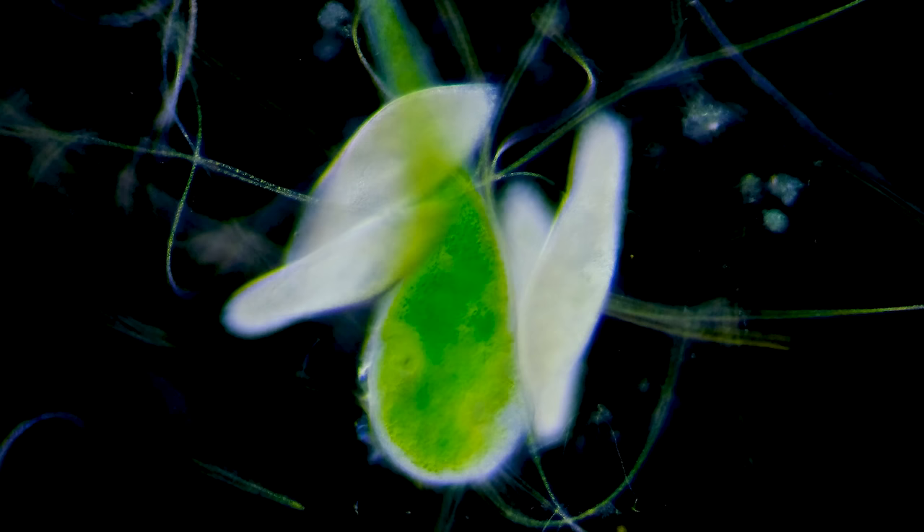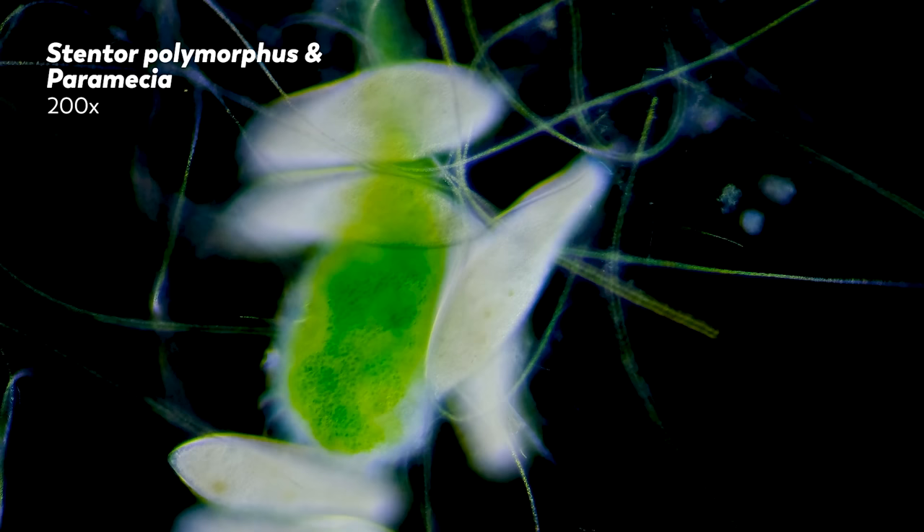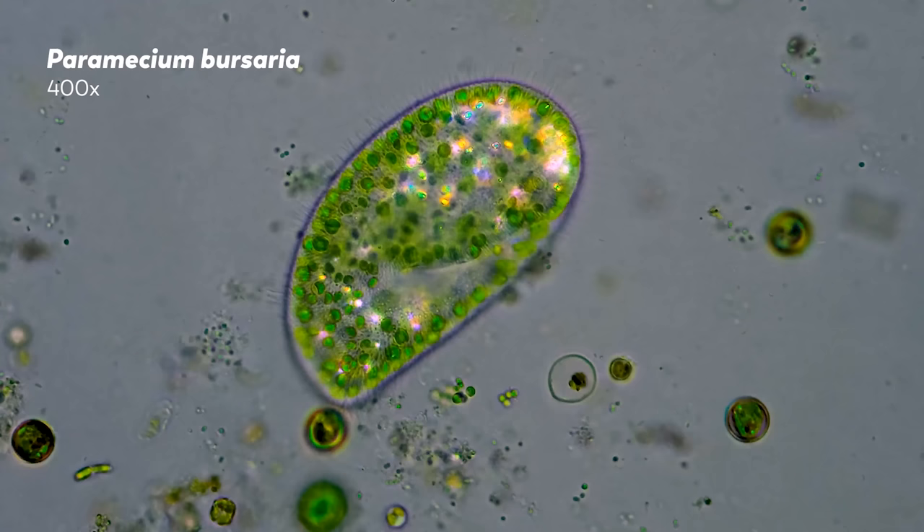Anything you see through a microscope is an image, which in our case means that everything we show you on this channel — every frame — is not the microbial world itself. It's an interpretation of the life on the other side of our objective, translated through the lens into details and shapes and colors, all affected by the way we light up the life we want to see.